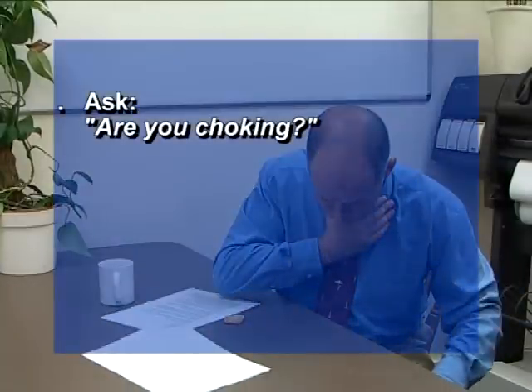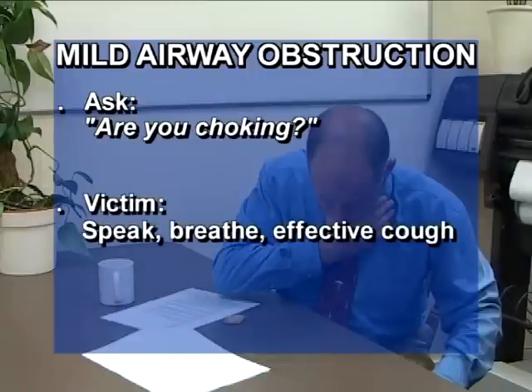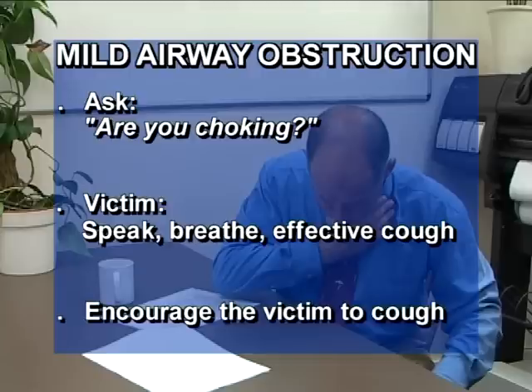The ability to recognise and assess a choking victim is key to removing whatever is obstructing the airway. Visual signs include evidence the casualty has been eating, and the casualty may also clutch at the neck. Assess severity by asking the victim, are you choking? In the case of a mild airway obstruction, a conscious victim ought to be able to speak, breathe, and have an effective cough. If this is the case, encourage the choking victim to cough to remove the airway obstruction.